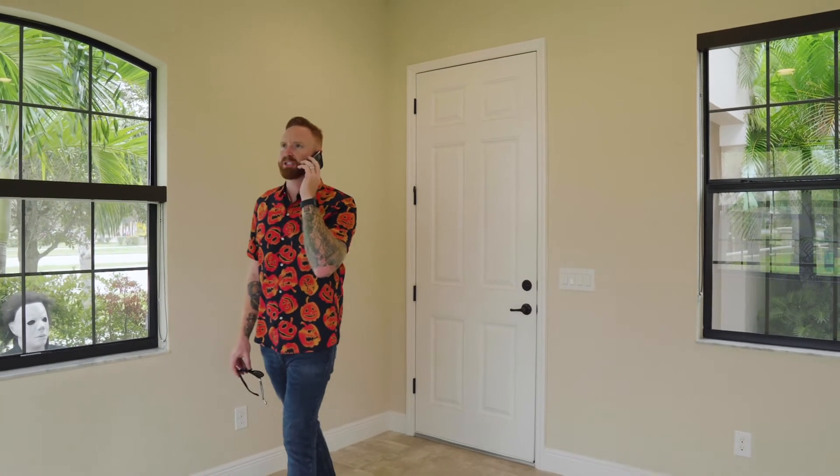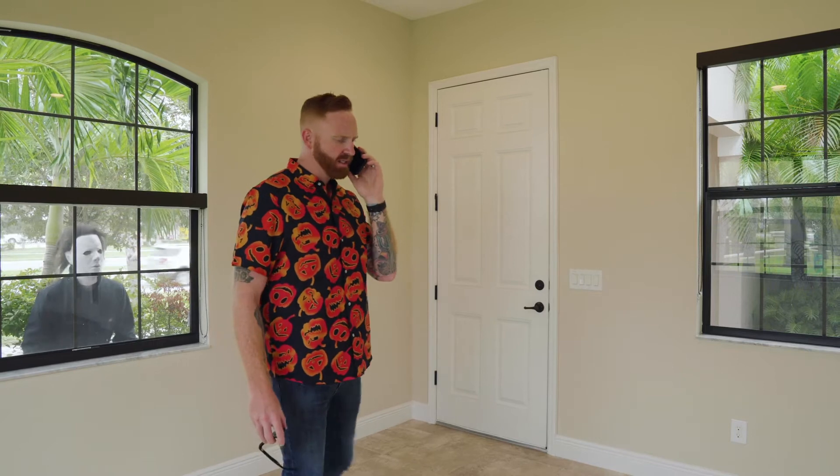Hey Mike, Shane here. Just wanted to let you know I got through the property a little early. I'm gonna get the lights on and I will see you when I see you.